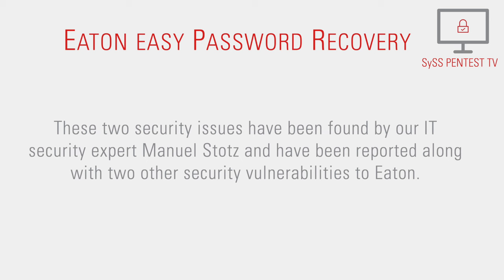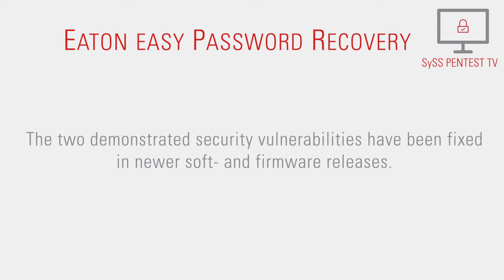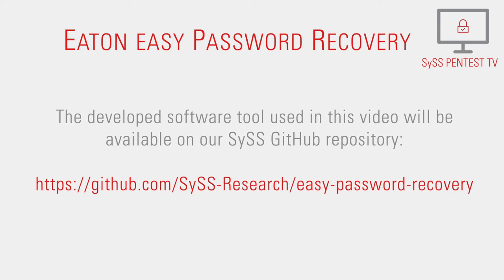These two security issues have been found by our IAT security expert Manuel Stotz and have been reported, along with two other security vulnerabilities, to EATON. The two demonstrated security vulnerabilities have been fixed in EASY-Soft and firmware releases. The developed software tool used in this video will be available on our Sys-Github repository.